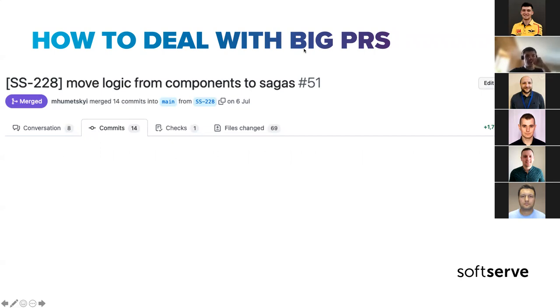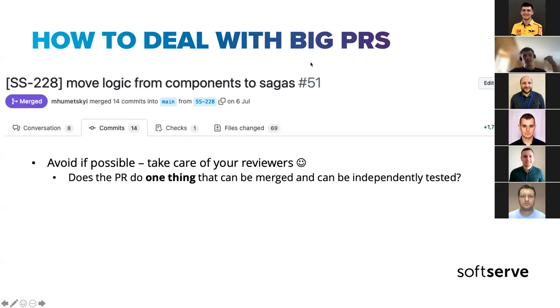How to deal with big PRs — like one with 1,000+ lines changed, 14 commits, and 69 files: bad practice. How to avoid it: ideally don't submit such huge PRs to anyone. Ask yourself as both author and reviewer: does this PR actually solve one thing, or could it be split and merged one by one? In most cases, very big PRs can be split into smaller ones, and they're easier to review — everybody is happier.